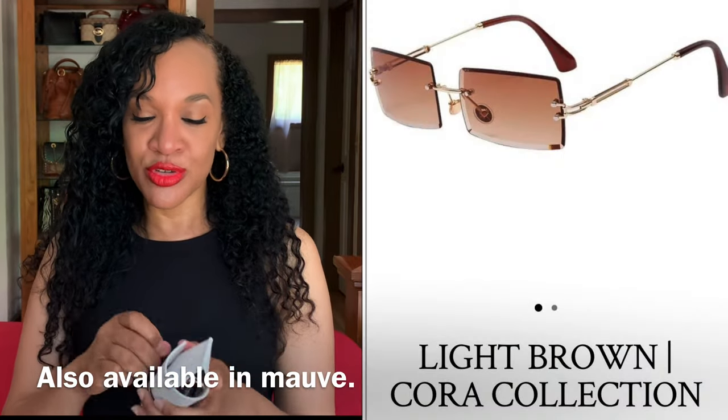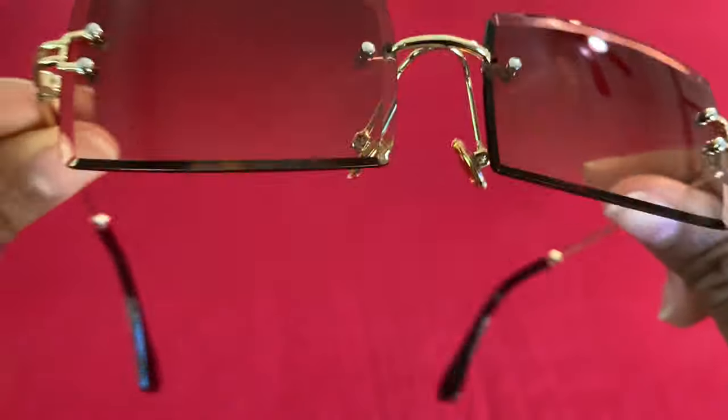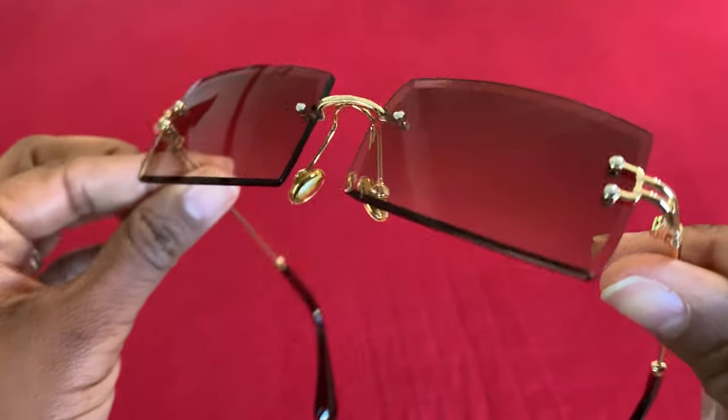They do have unisex styles that you can choose from, and they have the men's selection as well, and the prices — you can't beat them. The last pair I got are the Coras. The Cora glasses are just too adorable because they don't have a frame — they're frameless. I love that there's nothing interfering with the frameless shape of these. I like the rectangular shape of the glasses. They look really modern and contemporary. These are another pair that I truly, truly love.